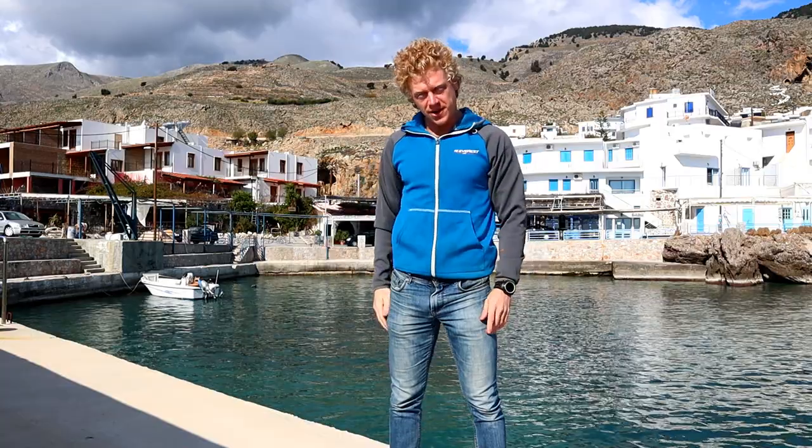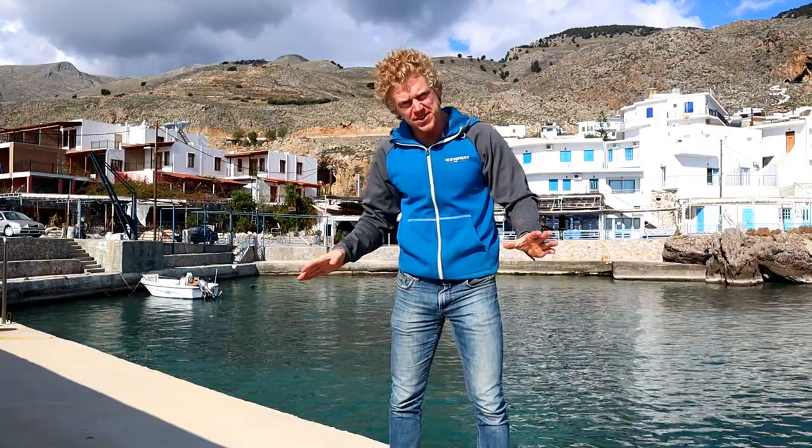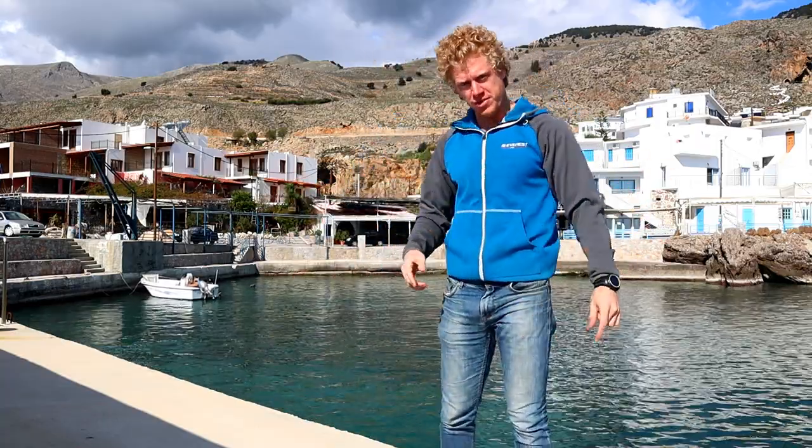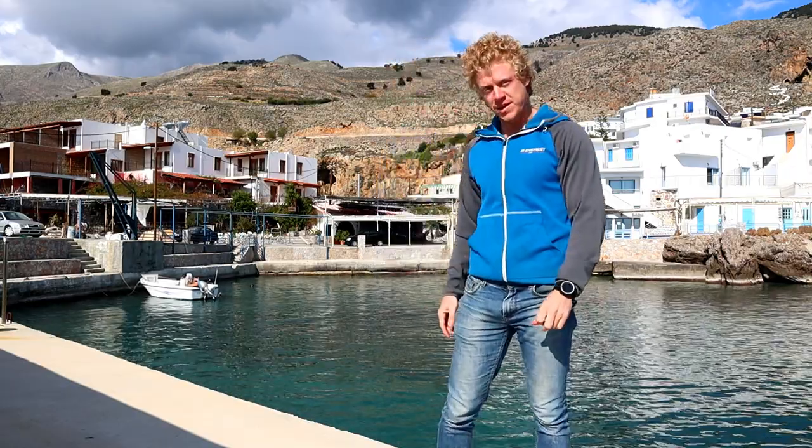It's wintertime here in the city of Hora Sfakion, but it's time to go swimming because the water looks so nice, and I can't miss the opportunity. I might also get my mother to come with me, even though it's about 15 or 16 degrees Celsius in the water.